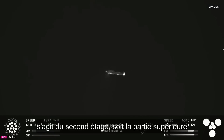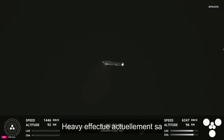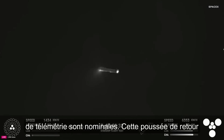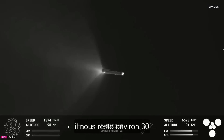Follow along with the telemetry on the bottom of your screen. Super Heavy is currently in its boost back burn. Avionics power and telemetry nominal. This boost back burn lasts just a little over a minute — we have approximately 30 seconds remaining.